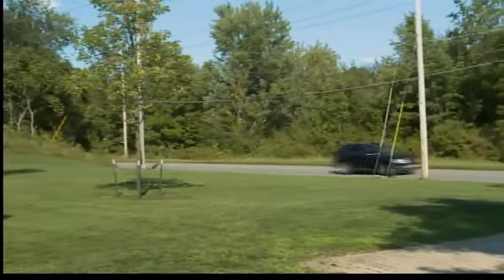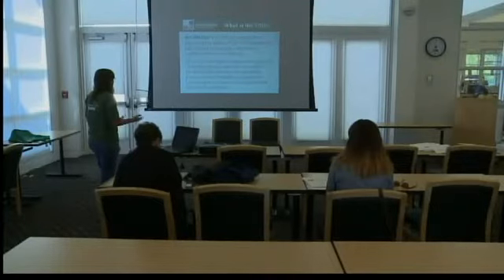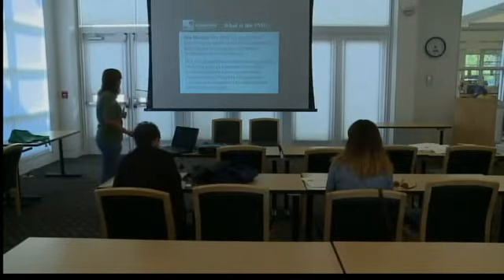Two more of these workshops are scheduled for Saturday and Tuesday. YNDC will then select four to eight of the best ideas to help fund and contract out the work. The deadline for project application is September 7th.